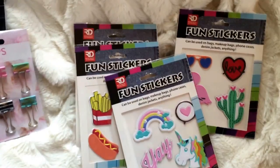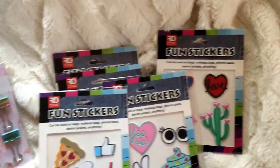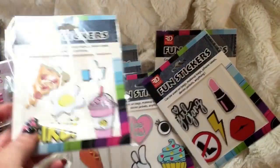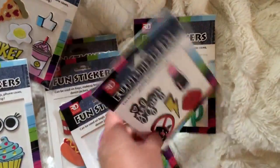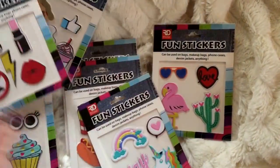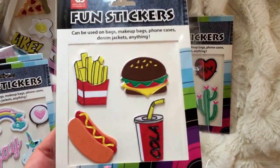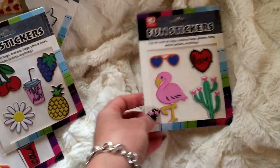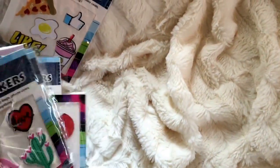Here are the package of puffy stickers - they are adorable. I got some doubles so I didn't want to put those in. There's one with pizza and thumbs up, a coffee drink, milkshake, and an egg. One has a cupcake with cute eyes, a peace sign, and a yeehaw. One has 'girl gang,' a lightning bolt, lipstick kiss, and an X through high heels - which I don't understand since I love high heels. There are unicorns, cute clouds, a burger, fries, hot dog, soda, cute fruits, a pineapple, cherries, and of course a flamingo, cute cactus, and little love glasses.